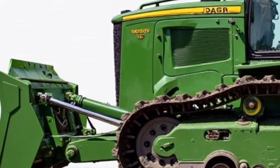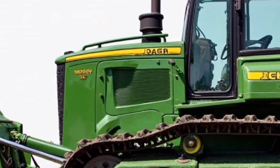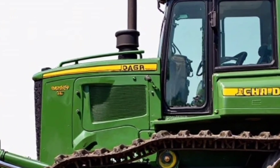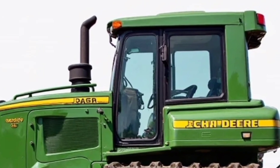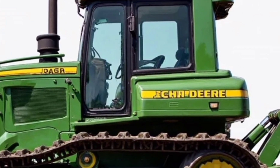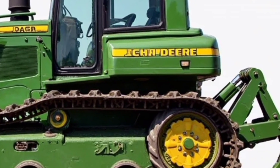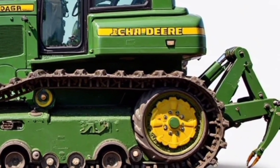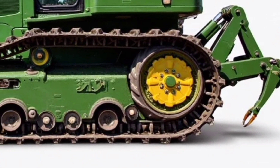Speaking of grade control, the 850L now comes equipped with smart grade technology, fully integrated from the factory. This means operators can perform fine grading tasks without needing additional external grade control systems. It reduces the need for stakes and surveyors on site, saving both time and money. The dozer also supports 3D machine control and automated blade control for maximum accuracy.